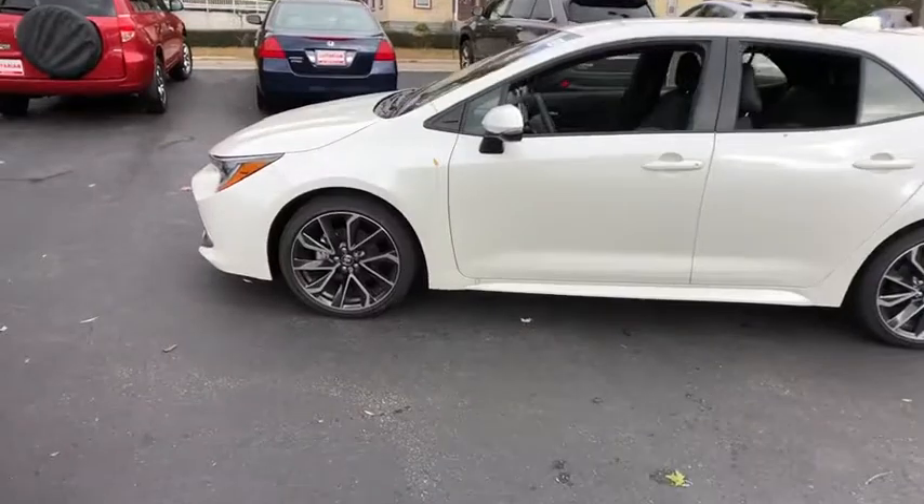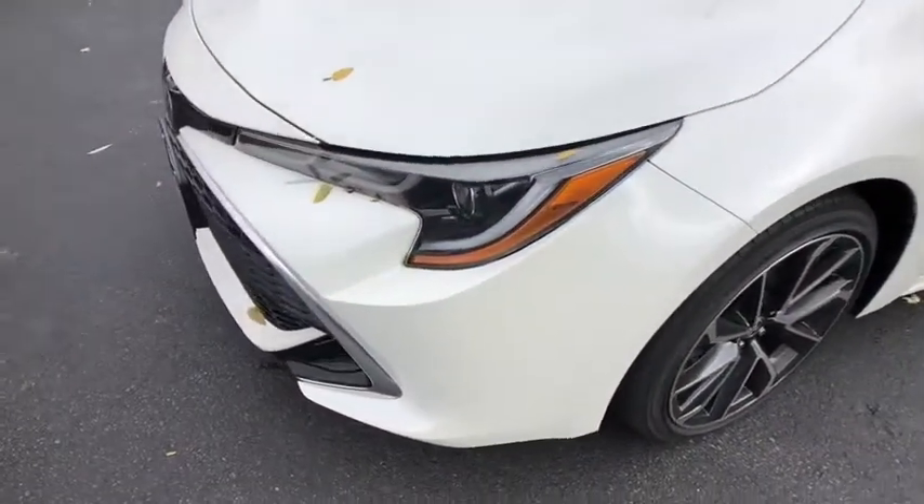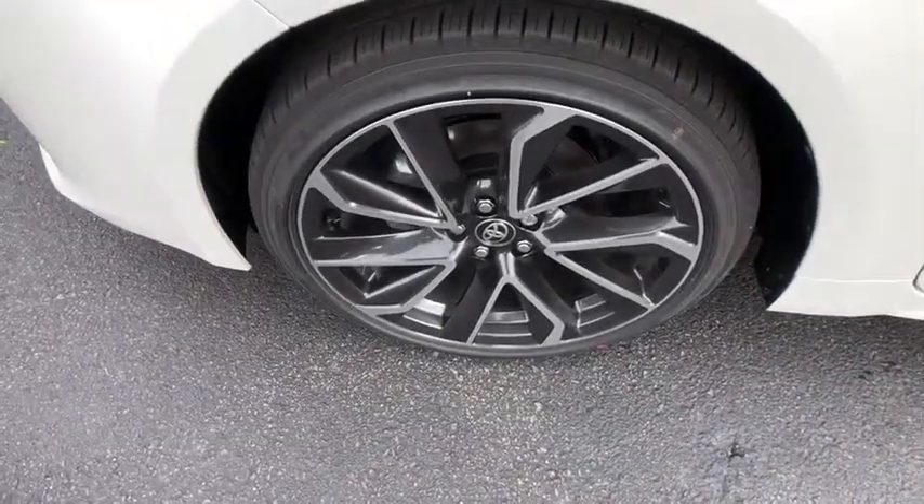Heated front seats, trip computer, security system, rear window defroster, tachometer, brake assist, satellite radio, remote keyless entry, panic alarm, overhead console, front bucket seats.